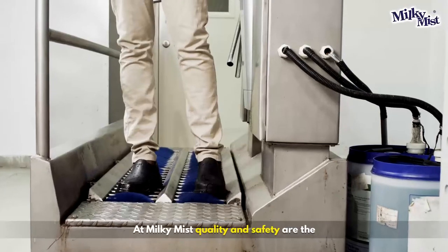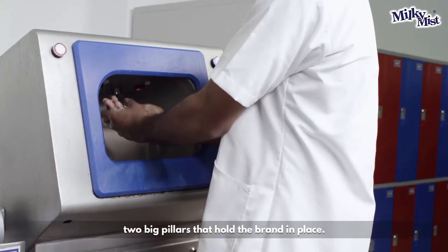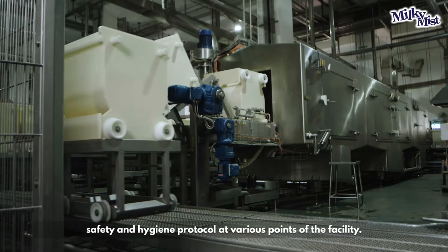Paneer. At Milky Mist, quality and safety are two big pillars that hold the brand in place. We ensure that the food handlers follow their safety and hygiene protocol at various points of the facility.